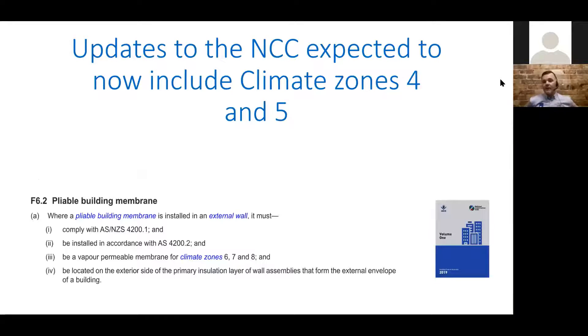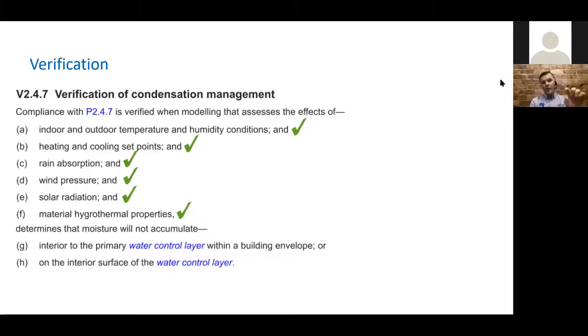An NCC update is expected in the next two to five years. We can't say it's next year or 2025, but we know it's coming — and climate zones 4 and 5 will have the same requirements as 6, 7, and 8 right now. That's what we're being told, and it's being lobbied quite heavily from various sides of the industry. They're trying to get ahead of the curve so we don't get leaky building syndrome. If 4 and 5 are brought in line with 6, 7, and 8, then we'll need not only a vapor permeable membrane, but one that actually works — a weather resistant barrier that needs to be checked and verified.